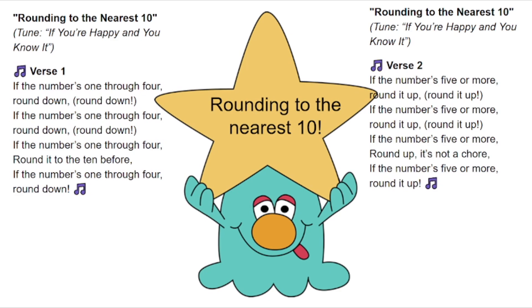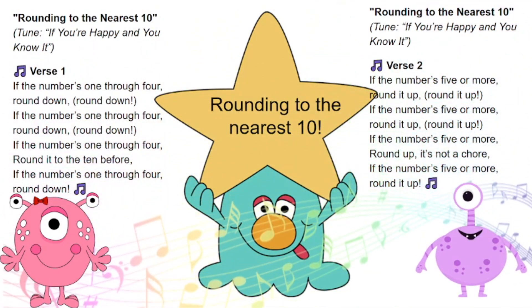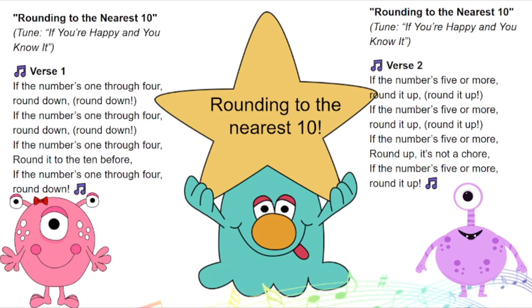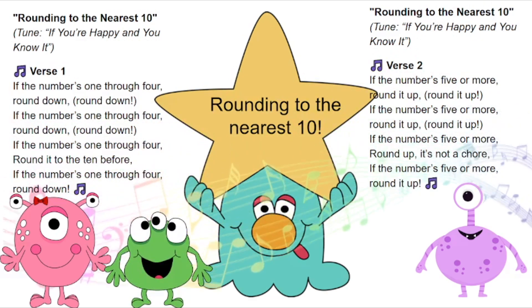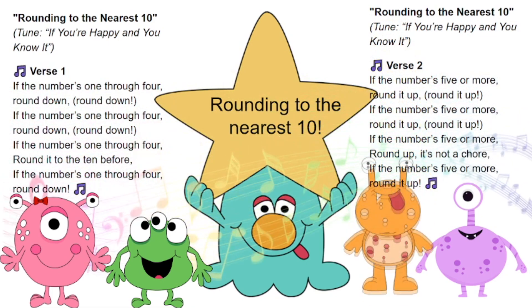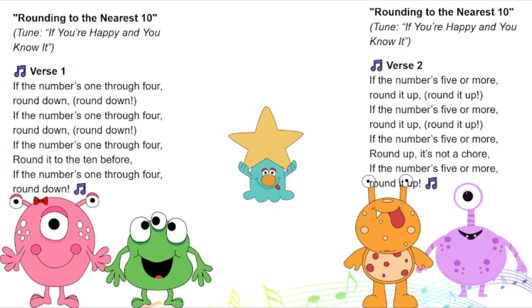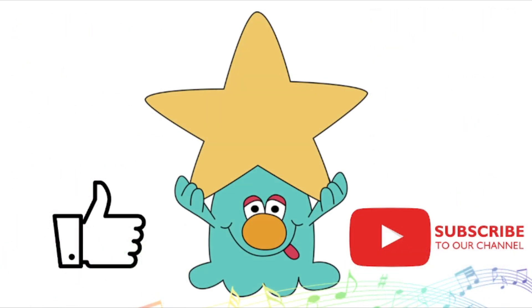Today you learned more about rounding numbers to the nearest ten. Sing a song with me! If the numbers one through four, round down — round it to the ten before. If the numbers five or more, round up — it's not a chore. If the numbers five or more, round up. Oh class, thank you so much for learning with me. Please give this video a thumbs up and subscribe. Have a wonderful day! Bye bye!